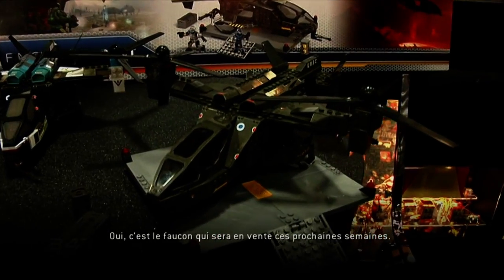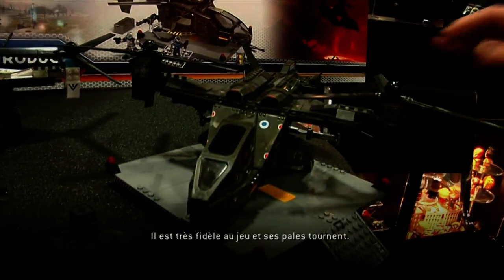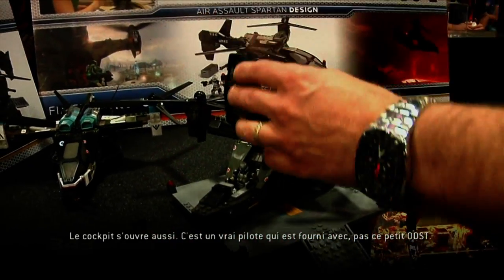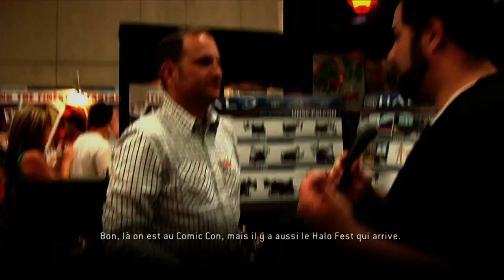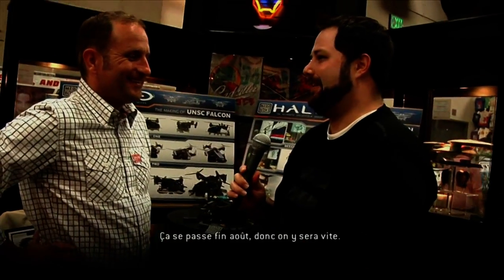That's the Falcon hitting stores within the next couple of weeks — fully functional with the rotor blades up here, true to game. It's also got an opening cockpit with a little ODST snuck in there, but actually comes with a proper real pilot. And of course we're here at Comic-Con, but just around the corner Halo Fest is marching on. I think we're at 34 days — by the time you see this it'll be less than that.